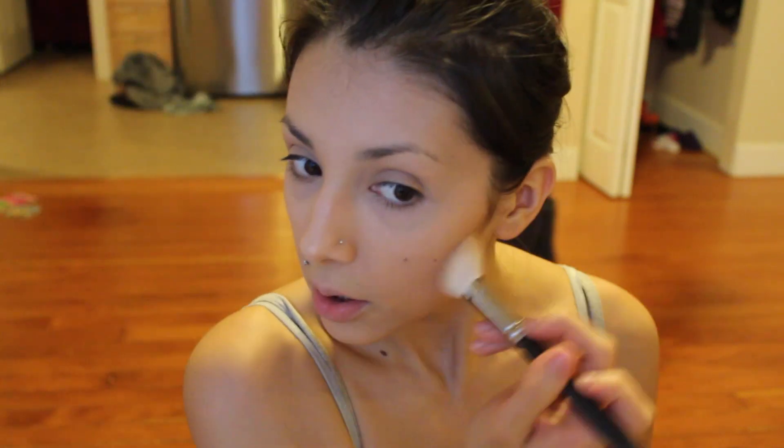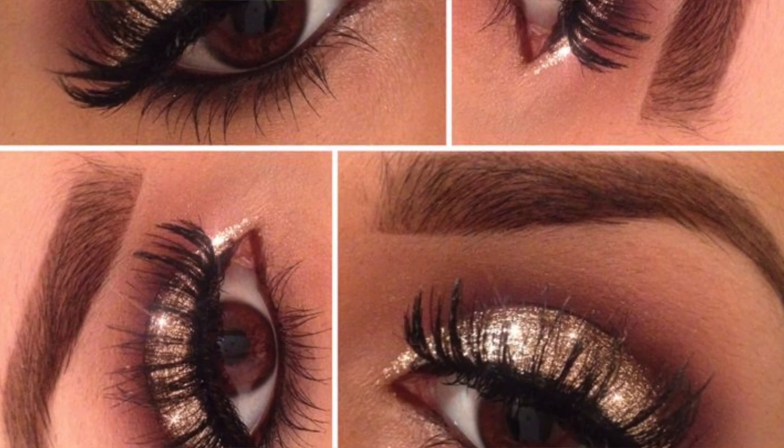I'm going to contour using NARS Laguna and my MAC 168 brush. If you guys don't know what I did for my makeup on New Year's Eve, you can look on my Instagram — I'll put all my account usernames down below. I still feel hungry and I just ate breakfast not that long ago. Maybe I didn't eat enough.